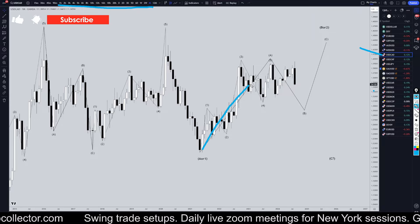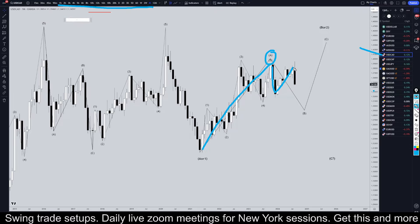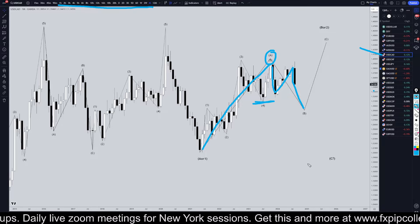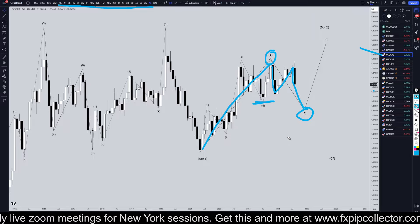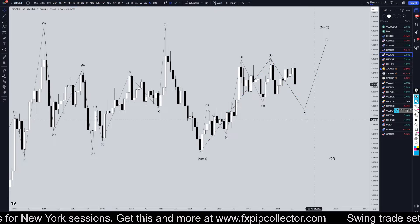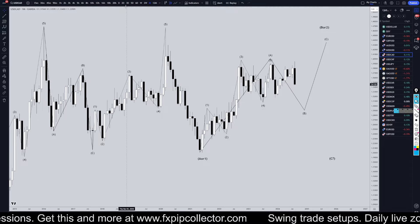On the Dollar CAD, I still think this first five waves up right here is a Wave A. I think we are now in a 1-2-3 pattern, or an A-B-C pattern to the downside to take out the low Wave 4, for most likely a Wave B. Then I think we'll likely go back up for a Wave C. But this is the monthly time frame, and this is probably going to take at least a few months to play out.